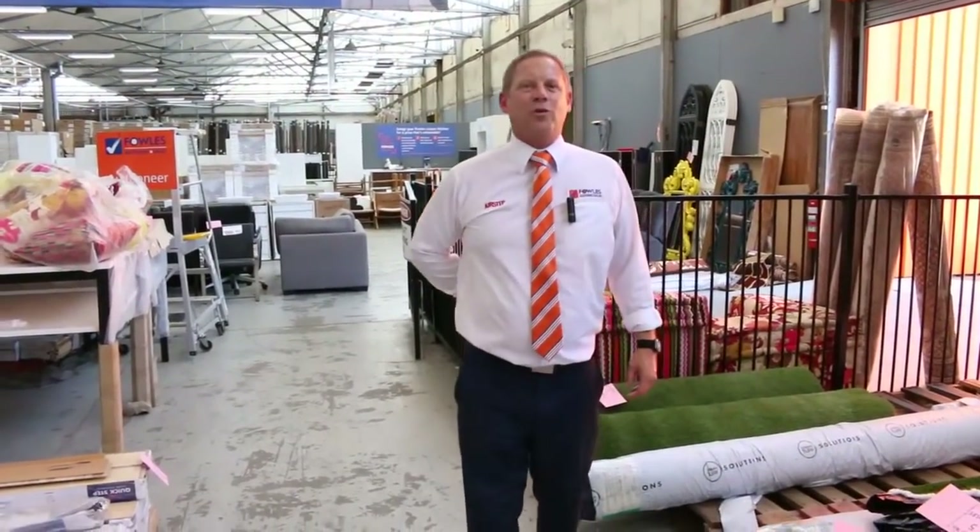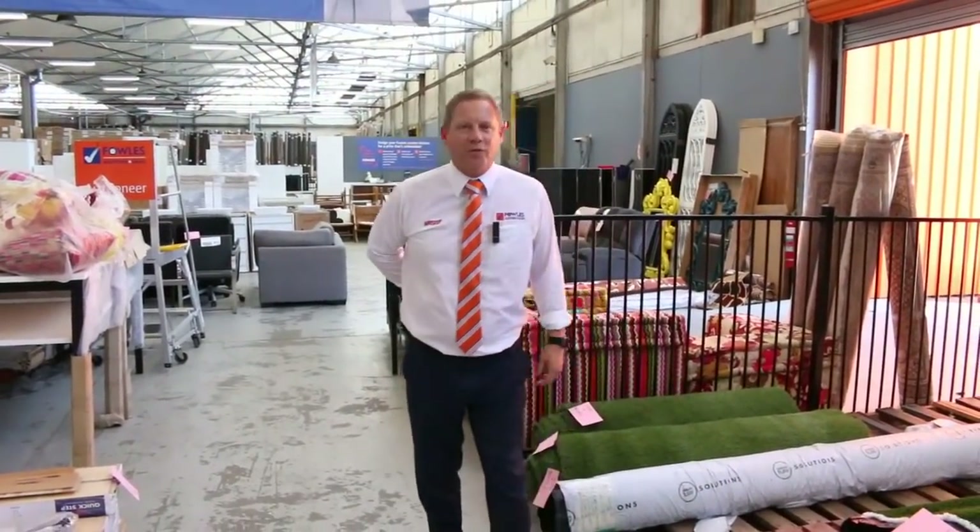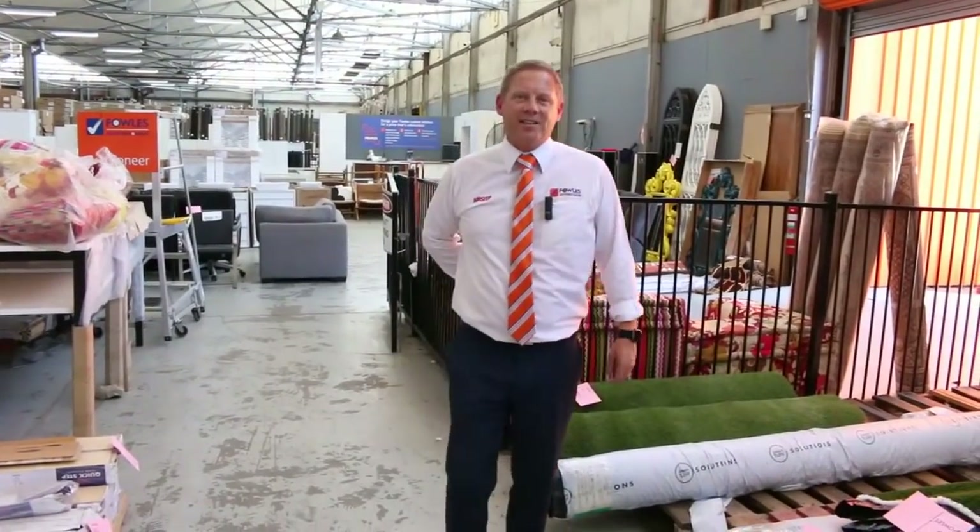Hi, I'm Liam from Fowles and welcome to the Carpet Auction preview for Wednesday the 23rd of January 2019 at 10am.